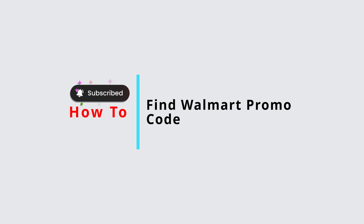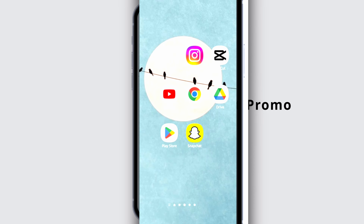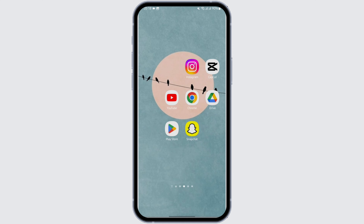How to find Walmart working promo codes. Hello and welcome back to Official Help Desk. In today's video, I'm going to show you how you can find working promo codes for Walmart. So without any further ado, let us jump right into the process.